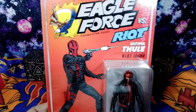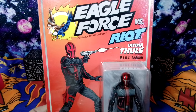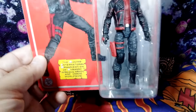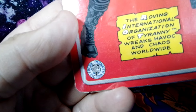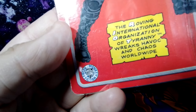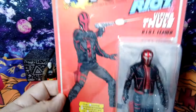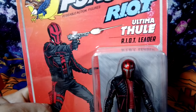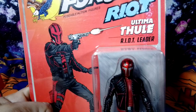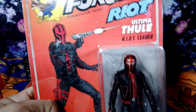We've got another figure from Eagle Force — it's Eagle Force vs. Riot. Now this is Fresh Monkey Fiction, if you can't tell. That monkey on the bottom with that amazing hat, that's where it comes from. And today we're going to be reviewing the character called Ultima Thule, the Riot Leader. Got to have a leader if you're going to have all these characters.